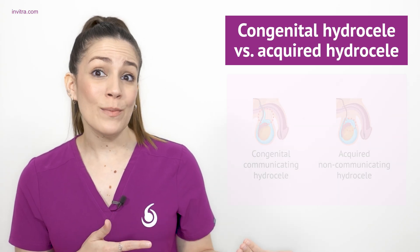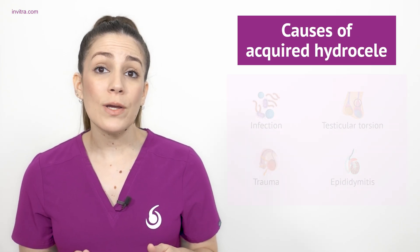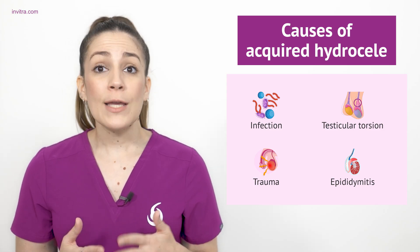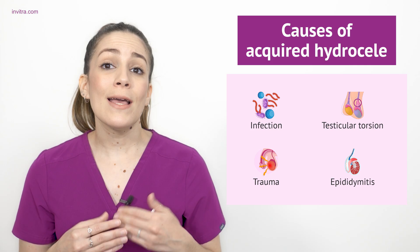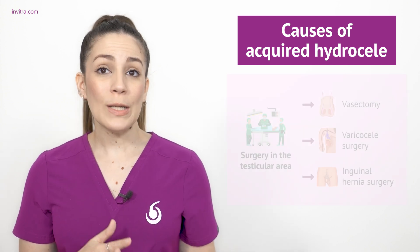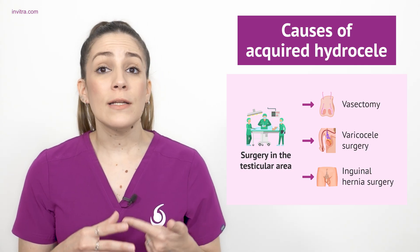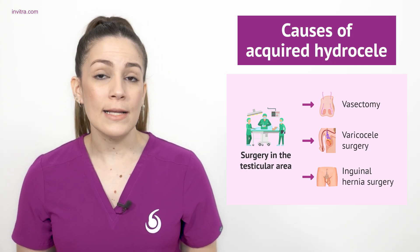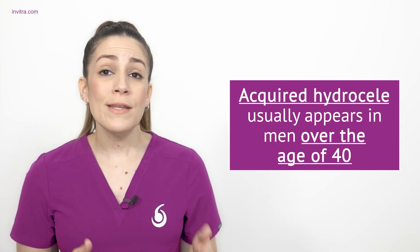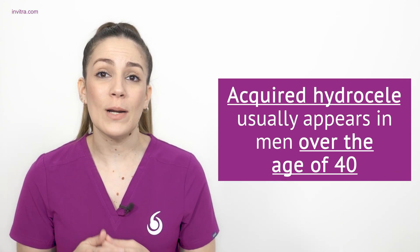In contrast to the previous type, the hydroseal can also be acquired or non-communicating. The main reason for the accumulation of fluid in non-communicating hydroseals is inflammation, which can develop due to a variety of different causes or underlying factors such as infections, testicular torsion, trauma, epididymitis, tumor, etc. On the other hand, surgery performed in the testicular area, including procedures such as a vasectomy, a varicocele intervention, or an inguinal hernia, could also be possible causes. Acquired hydroseal occurs in children and adults, but it is most common for non-communicating hydroseal to occur in men over 40 years old.